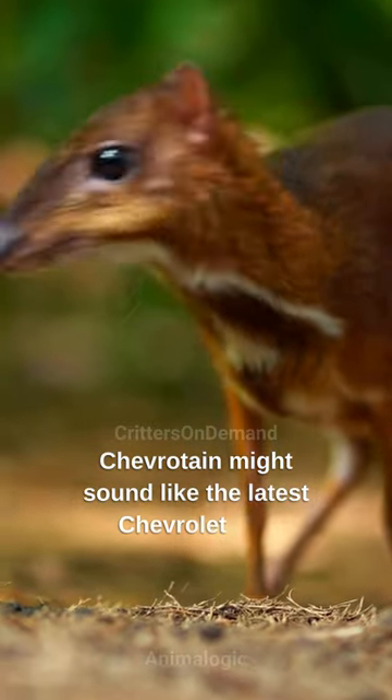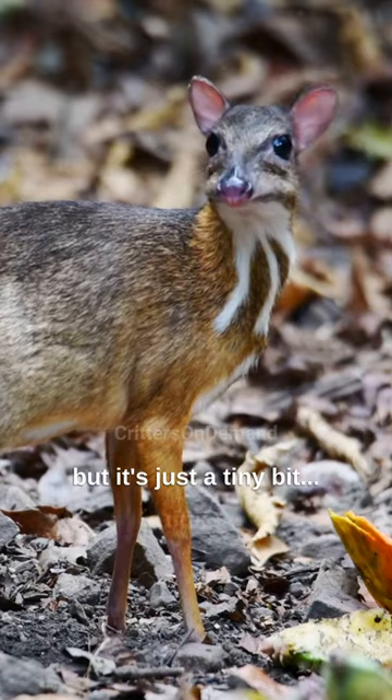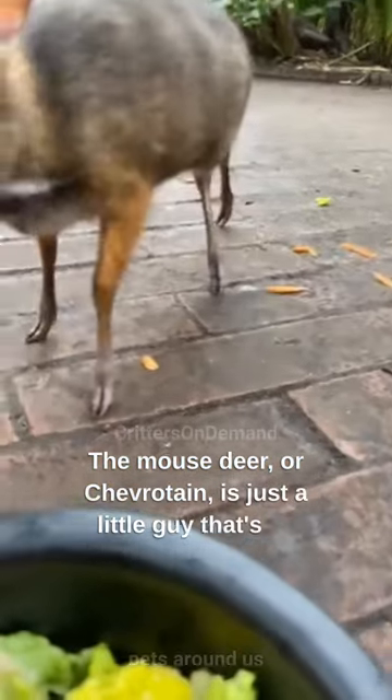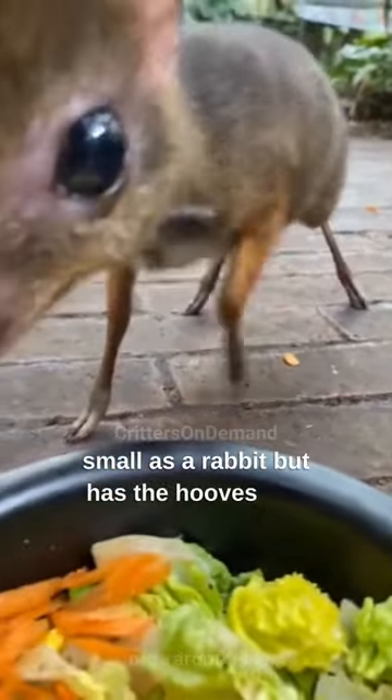Chevrotain might sound like the latest Chevrolet car, but it's just a tiny bit tinier. The mouse deer, or Chevrotain, is just a little guy that's as small as a rabbit but has the hooves of a deer.